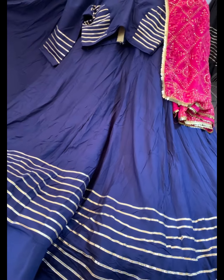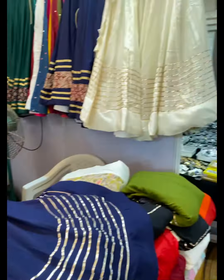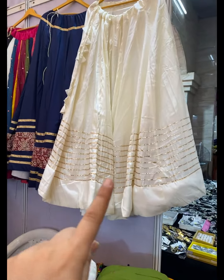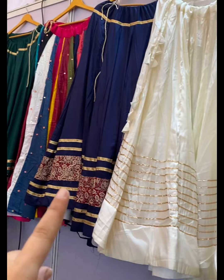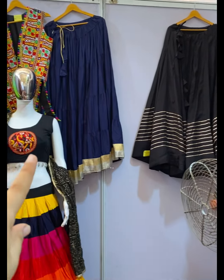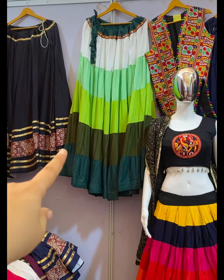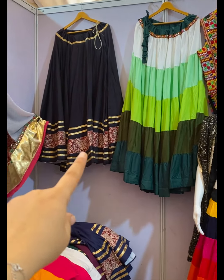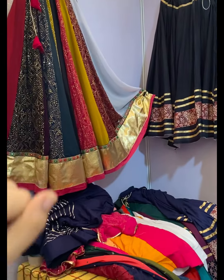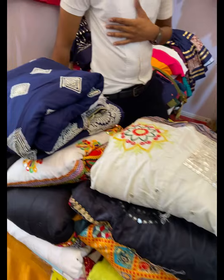Chaniya choli — a pair with dupatta, blouse, and chaniya is for 2000 only. Pachin, a chaniya is for 1500, and the basic section is for 1000 rupees. 1500 again for a pachin pair — that is multi-coloured — and this one is for 3000. In the pachin chaniya choli section they have options in an affordable range.